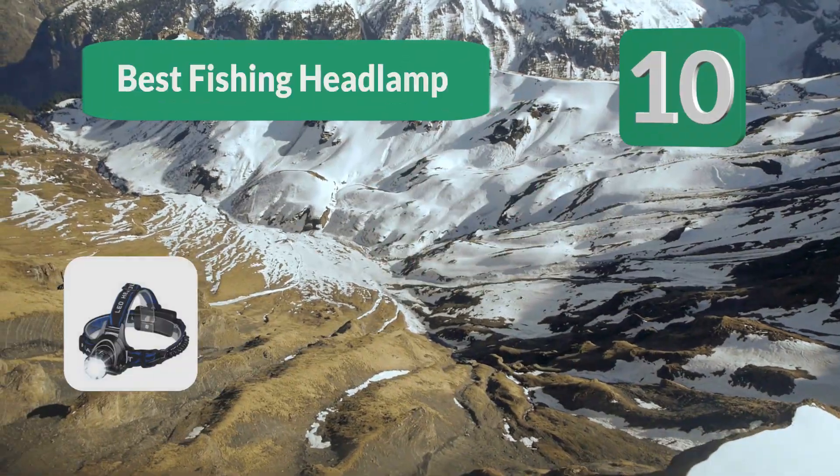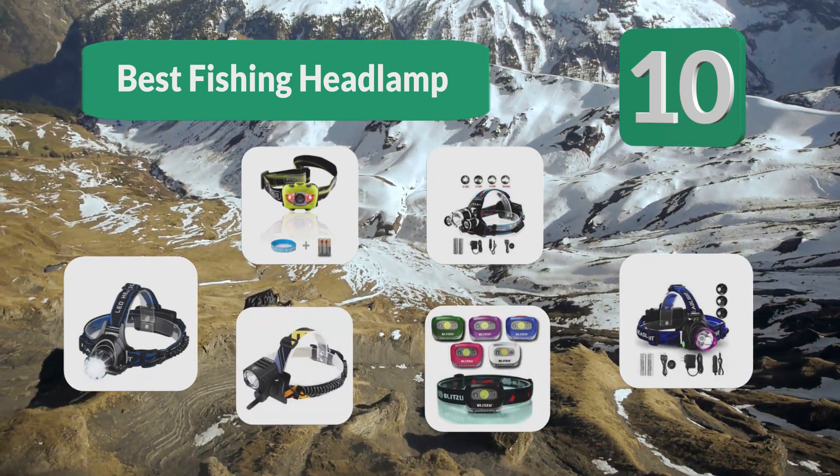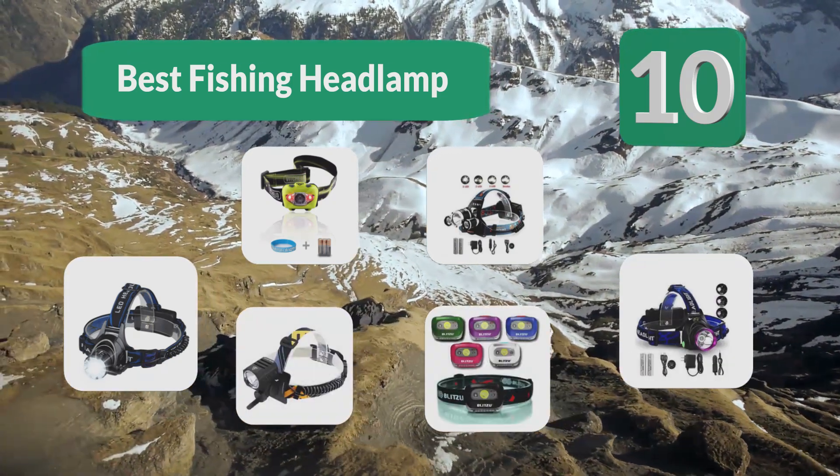Top 10 Best Fishing Headlamps. For those who prefer the cool of night fishing, whether you also use fishing gloves, fishing shoes, or fishing sunglasses.